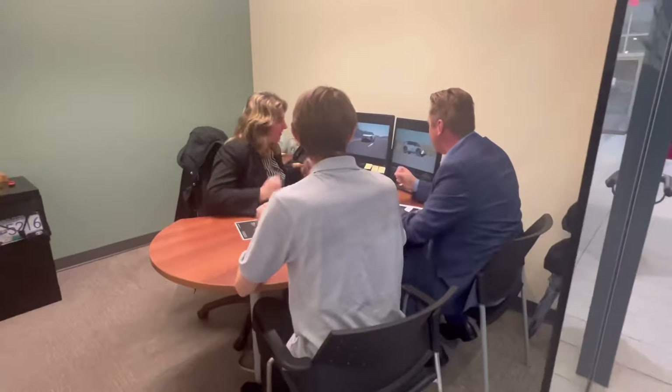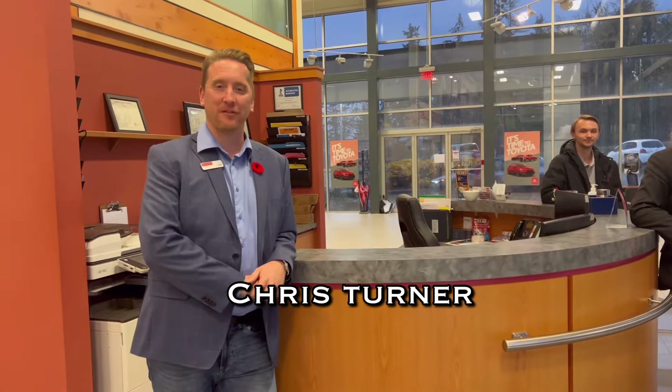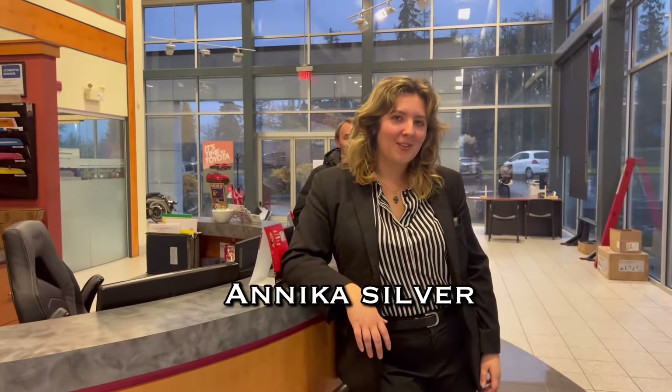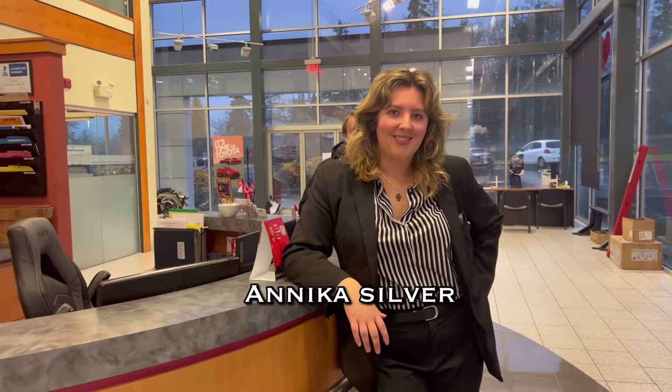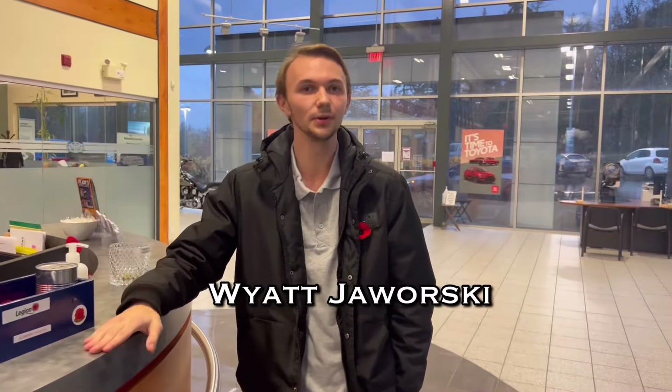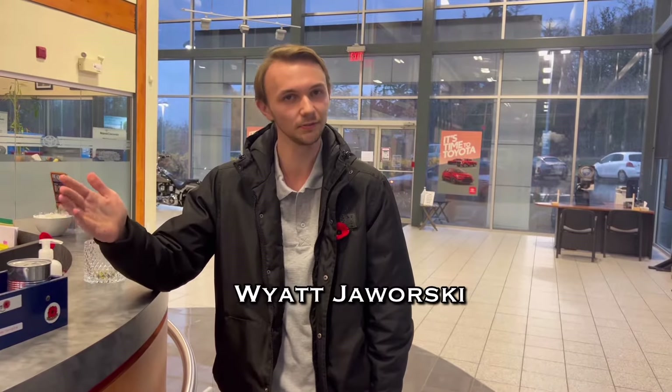What are you so amped up about? It's the VZ4X. We're here with the Courtney Toyota sales team, located in the heart of Vancouver Island at 2555 Port Alvarez Highway. Today we are going to advise you on the 2023 Toyota VZ4X, Toyota's first fully electric vehicle.